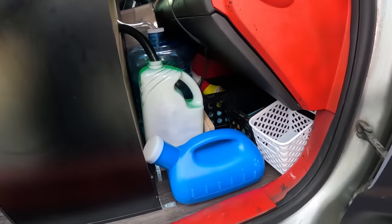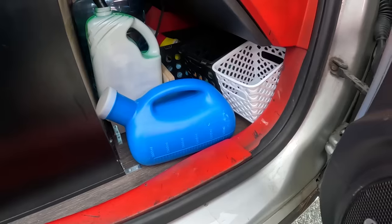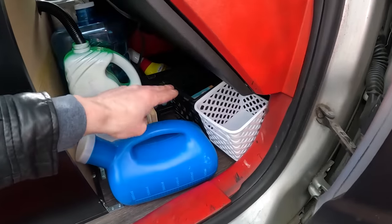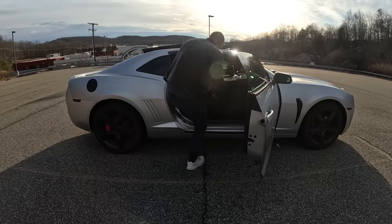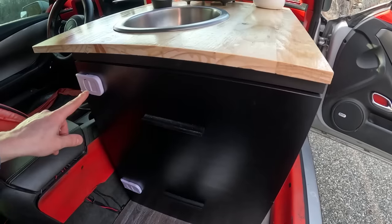Over here I keep my one-gallon portable urinal so I can go number ones, but for number twos and showers I just use my gym membership. In the back there's additional storage where I keep some cleaning products. To keep the cabinet doors from sticking out while driving, I put child-proof safety locks on them.